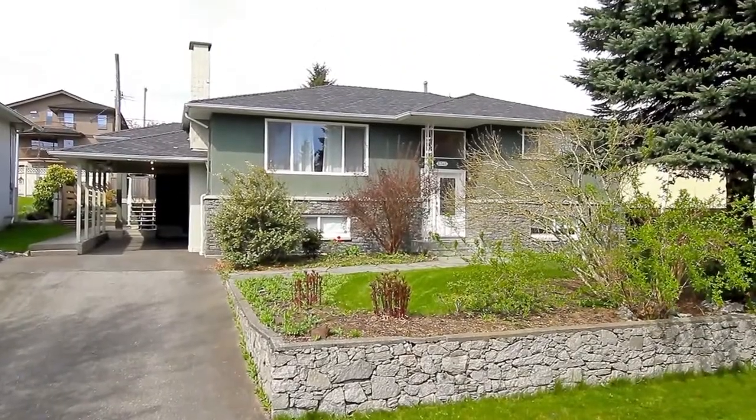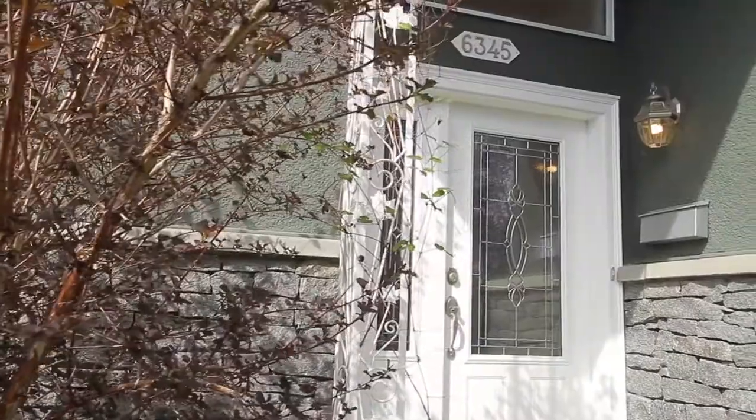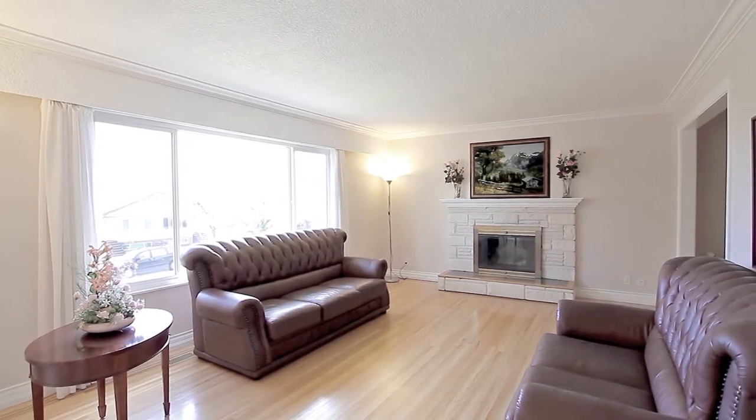Welcome to 6345 Grant Street, an updated family home in Burnaby's Park Crest neighborhood. From the entryway, come up the stairs and into the spacious living room with large windows and a cozy fireplace.